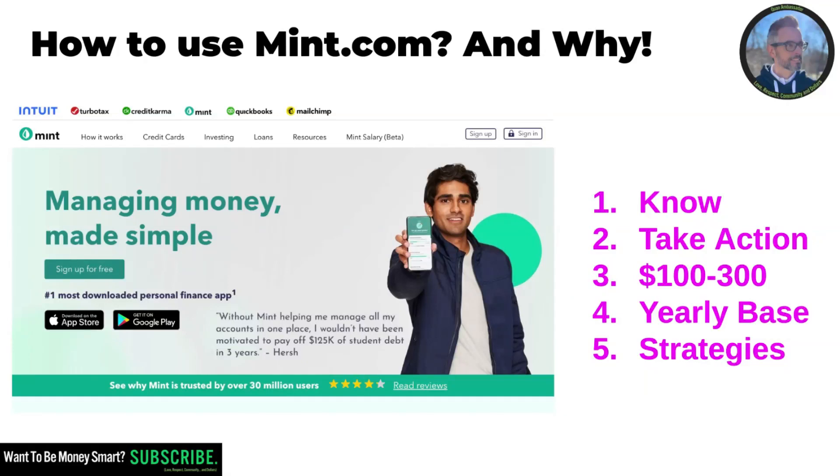Hey everyone, welcome back to my channel. Thank you so much for watching this video. I want to talk about the very first thing you need to do if you want to be smart about money. I've been using this app for about three years — it's called Mint. I use it through my cell phone and also access it through the website at mint.com, and I've been using it for free.